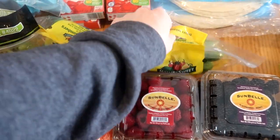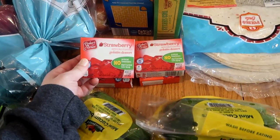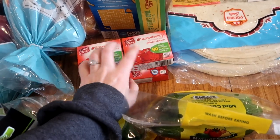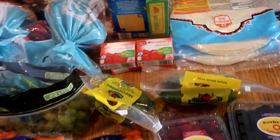I also got two things of mini cucumbers - my kids love these. My kids asked for some jello so I got four packs of strawberry jello. They like to cut these up into squares and we throw them in lunch boxes. The kids snack on them and they love it.